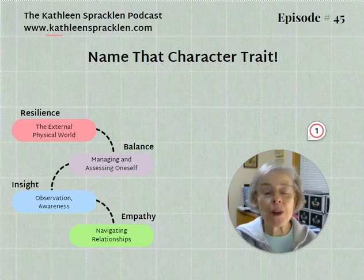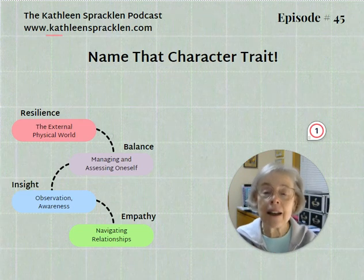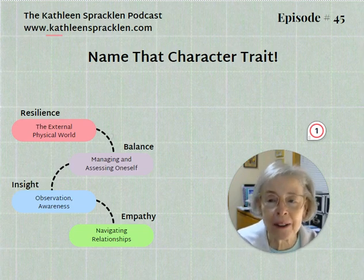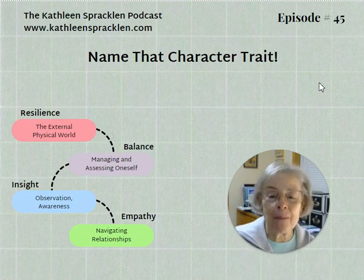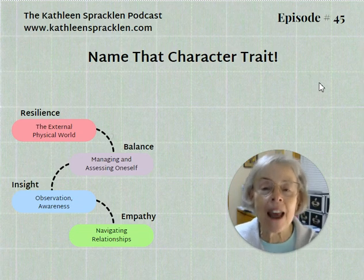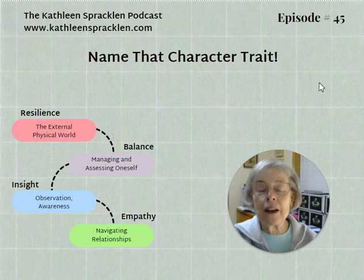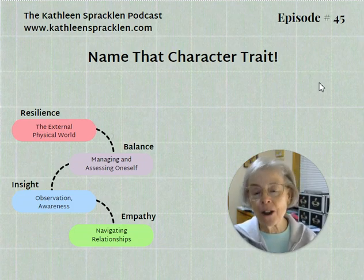This is episode number 45, Name That Character Trait: Martha with Sylvia and Her Art Quilt. We're going to take a fun break in the middle of our work to establish a taxonomy of character traits and a rulebook by which you can narrow down a given character trait from a story.